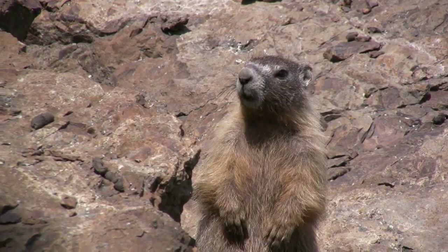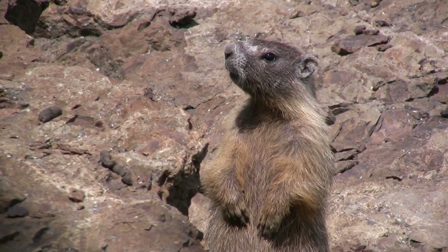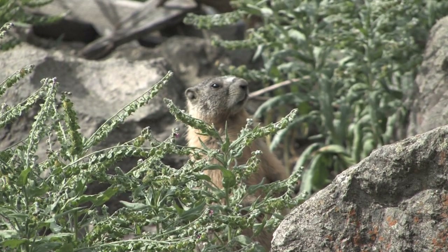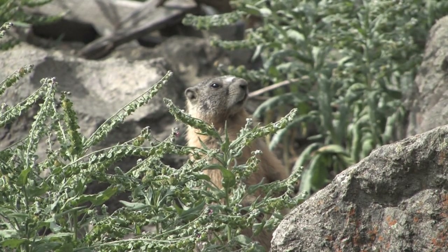The Yellow-Bellied Marmot enjoys dry, open habitats in the western United States and southwestern Canada. They prefer grasslands and meadows, especially in combination with rocky areas and at the base of cliffs.